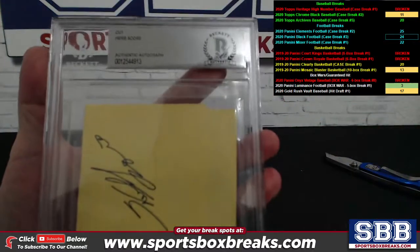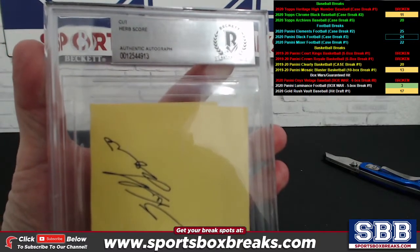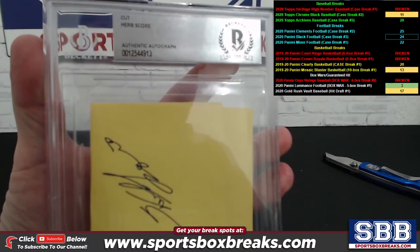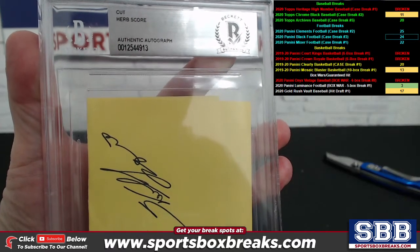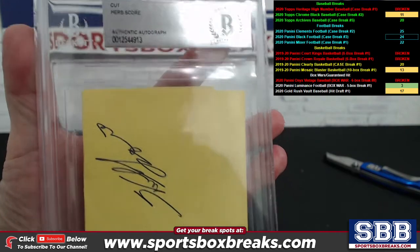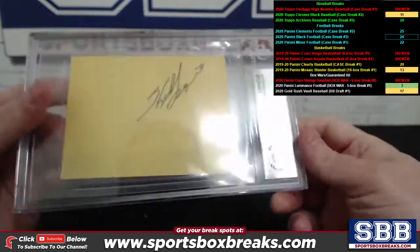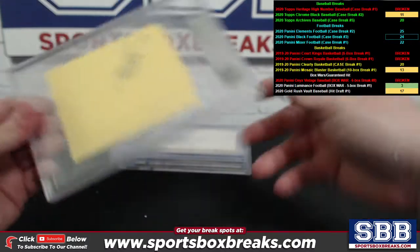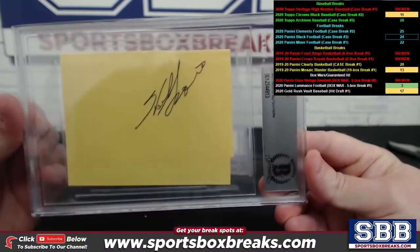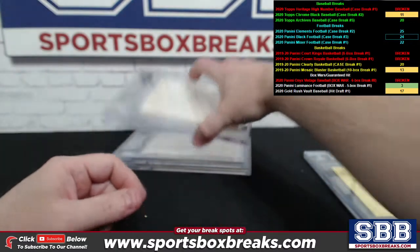All right, here we go — first one. Let me get the camera focused in so we're actually looking, because this stuff's pretty interesting. It's a cut auto of Herb Score, authenticated by Beckett. Authentication number right there. Nothing on the back, but it is a cut auto on yellow paper. Very different kind of product here — a lot of index card autos, a lot of cut autos, all authenticated by Beckett.